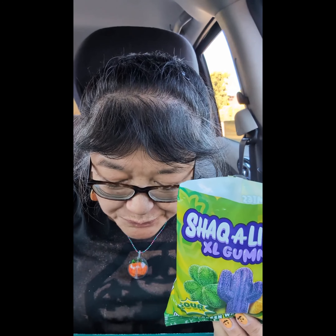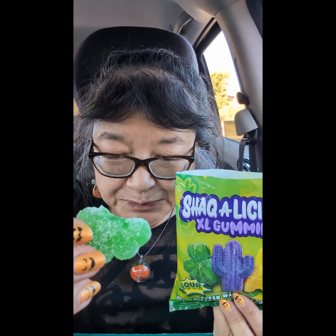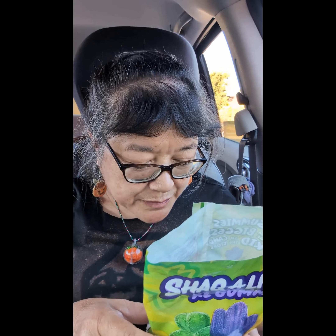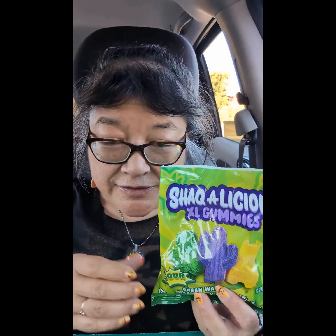The sugar on top is what makes it sour — it's got malic acid on it. The gummy part itself is a little bit sour, but the sugar on top gives it more sourness. These are nicknames for Shaq, so they've got shapes like the big shamrock and the big cactus.